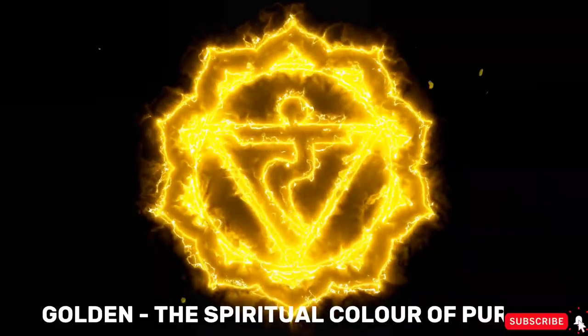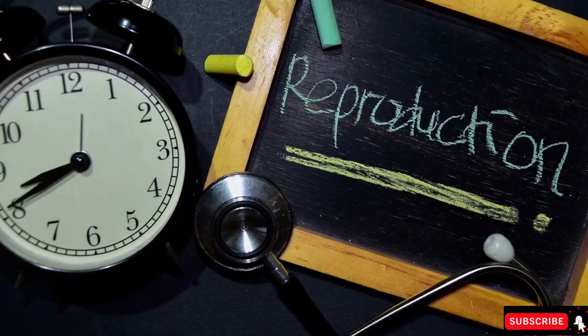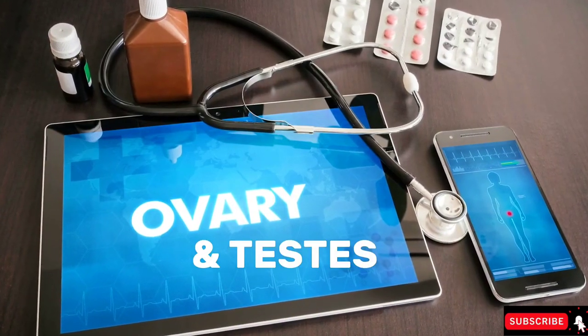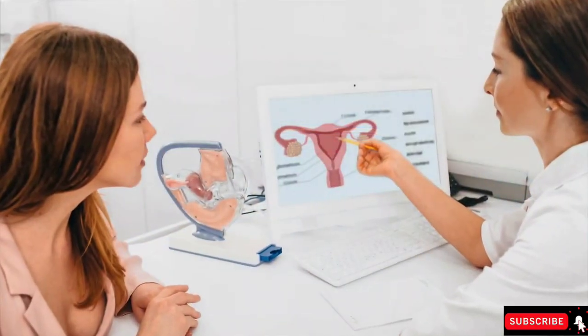Next is the sex chakra, which takes care of your reproductive system. Your reproduction is managed from here, and so is your creativity. Overuse of this reproductive system is going to make all your other chakras imbalanced.